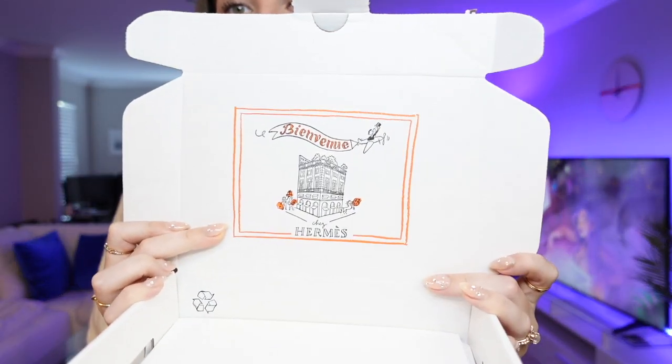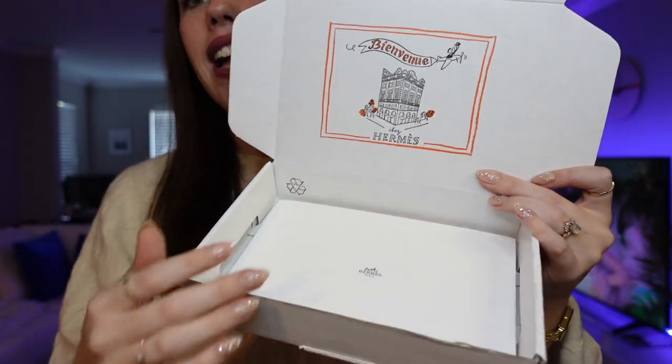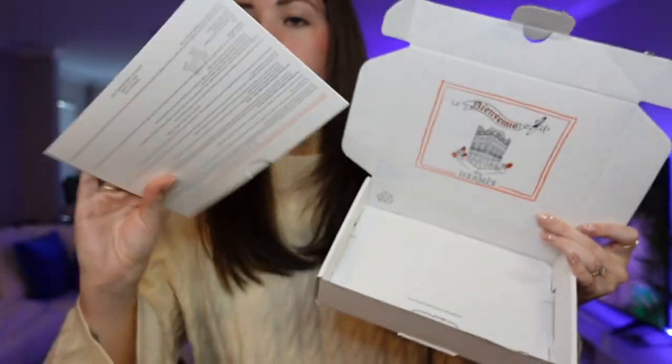I'm thinking I should start buying more from the Hermès store when I'm going to buy Hermès because those go towards like a Birkin offer or something. I know there's so many other ways to get a Birkin, but if I can buy it from the store, why not? This is what the little box looks like — it's so cute. It says 'Bienvenue.' And I got my little care card and receipt in here.